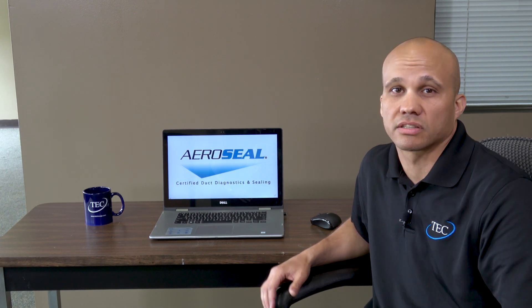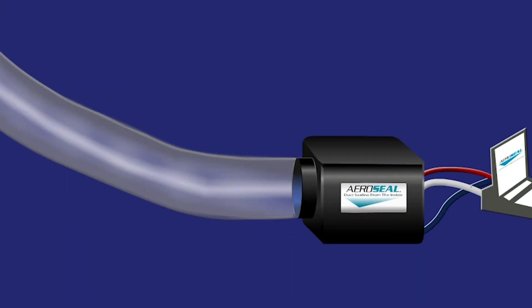The way this process works is we block off all the supply and return grills with foam blocks, we pressurize the duct with a high-pressure fan system, and then we inject glue in an aerosol form into the ductwork. This glue moves its way down the duct, and where it goes from high pressure to low pressure —